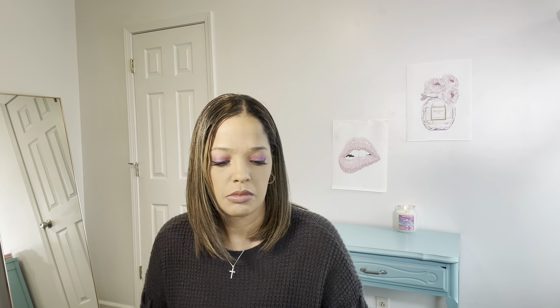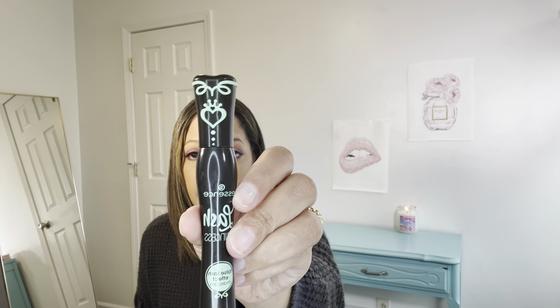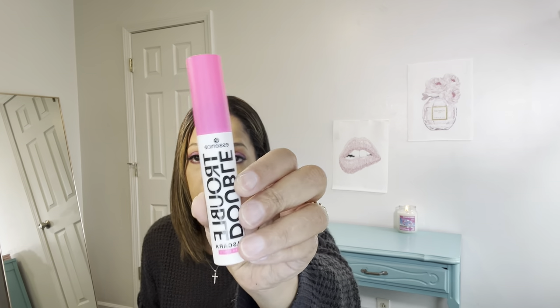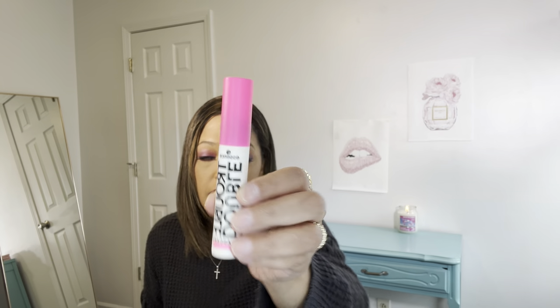And then for mascara — I'm loving this, hands down: the Essence Slash Princess Mascara. This is my all-time favorite, this is a holy grail. Each video that I do, I'm pretty much using this. If I'm not using this one, then I will be using the Essence Double Triple Mascara. That's this one right here. This one's really good.